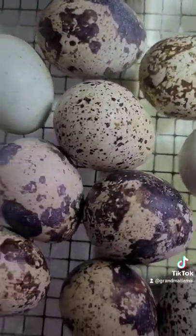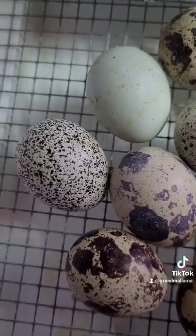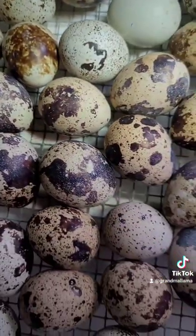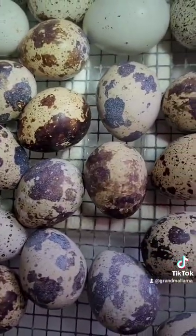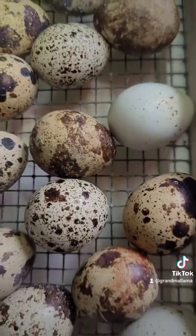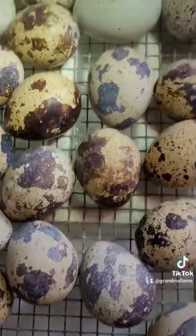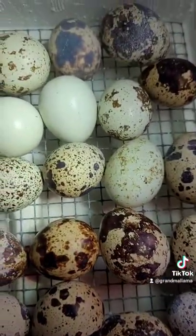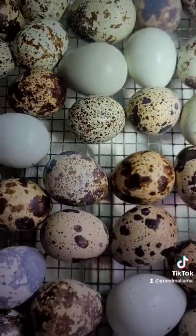Some are speckled, some are marbled, some are patchy, some are bluish, some are brownish, some are more caramel colored. They are just amazing. And lots of different colors in the quail that come out of them too, so it's always so much fun to see what we get.